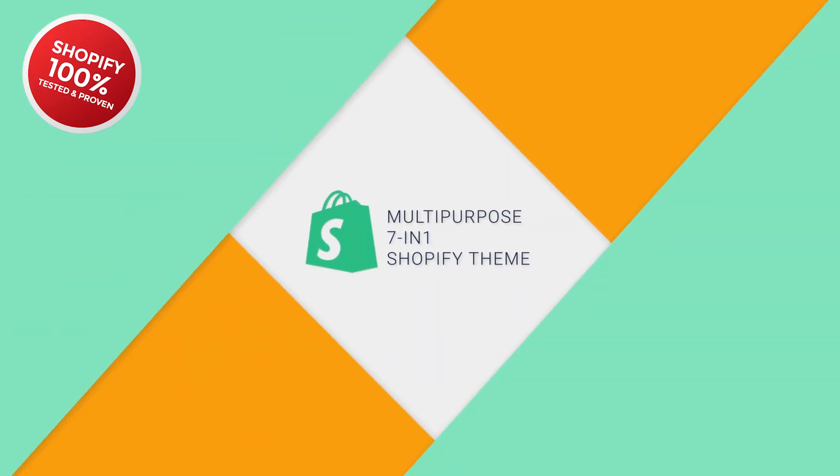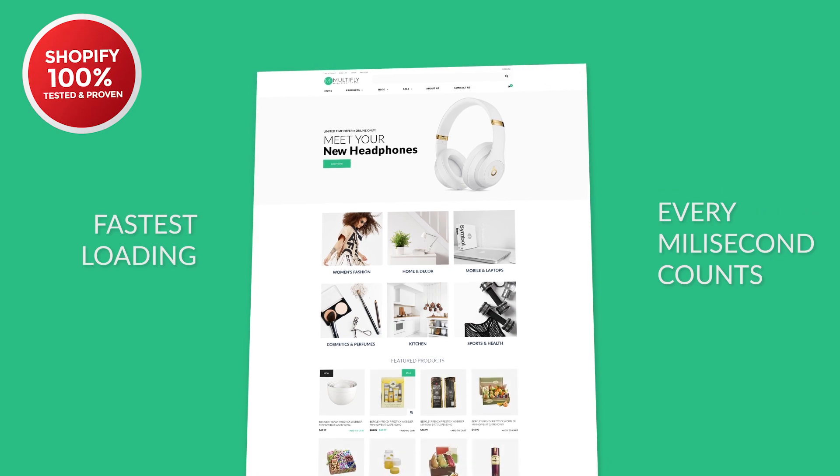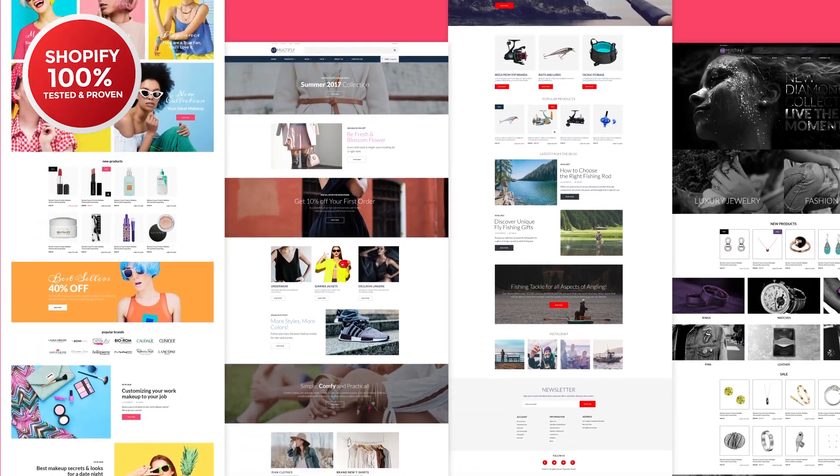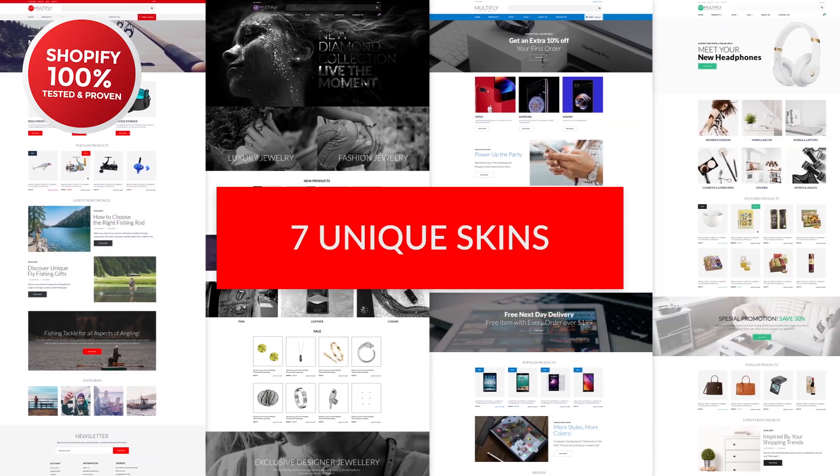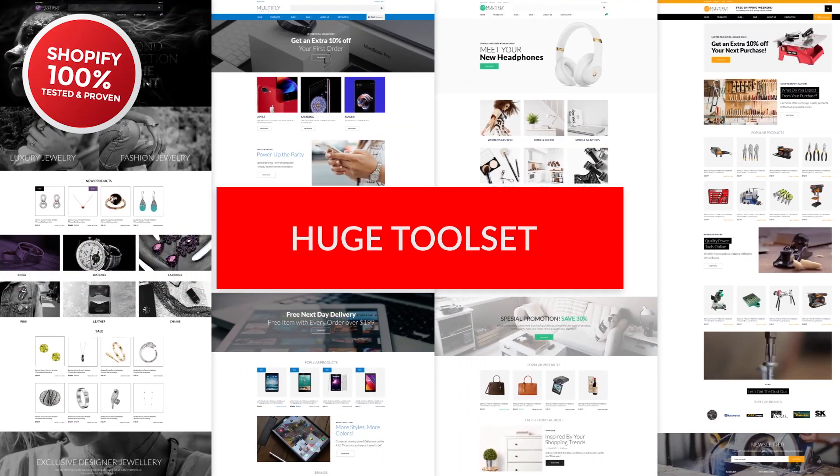It broke the speed record by scoring 99.97 in PageSpeed Insights. While others are still loading, you're already making money. With MultiFly, you can create a store for products of all kinds. We've developed seven unique skins, mating them with all the tools you need to build a truly multi-purpose store.